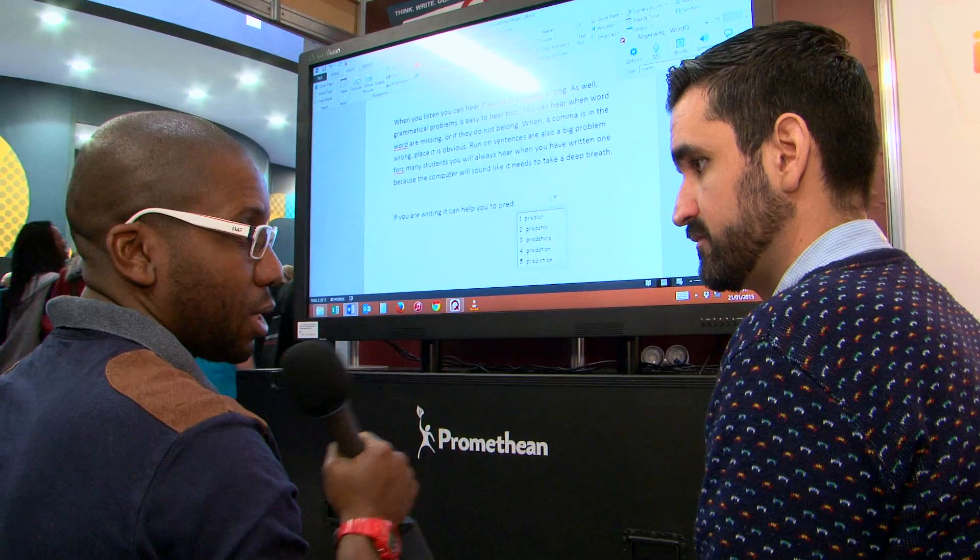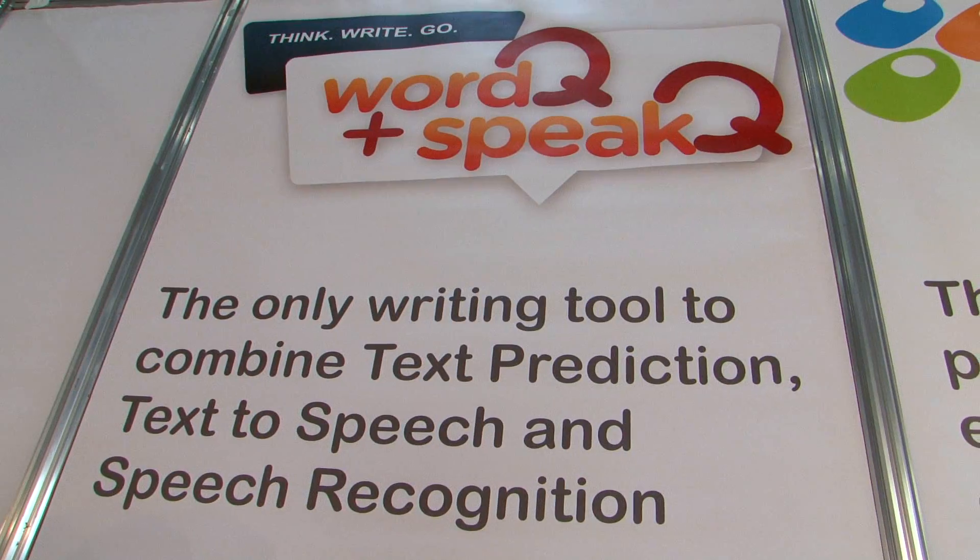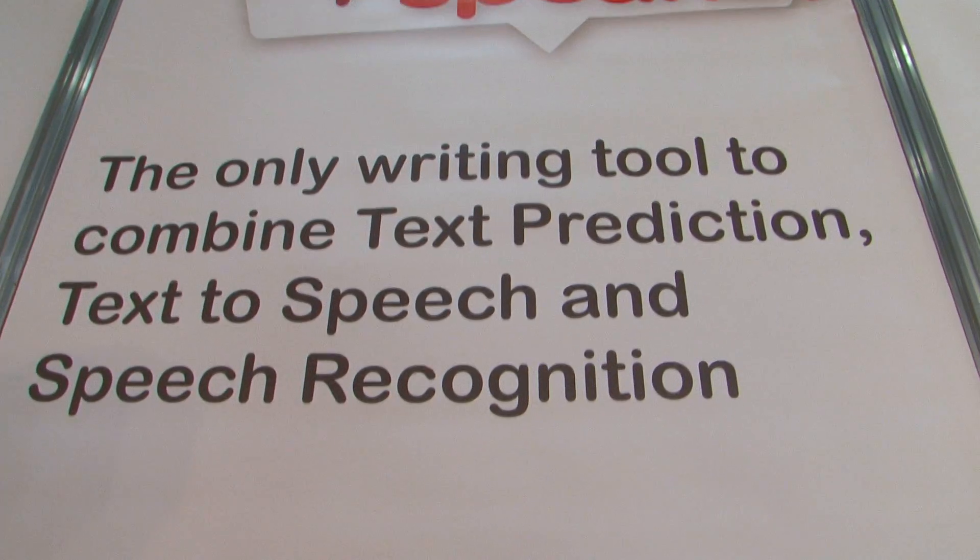I'm here with Angel from Assistive Solutions and he's going to explain their software package called WordCue. Can you tell me a little bit about this software package — how would you describe it? It's WordCue, SpeakCue. It's a tool to help learners who struggle with literacy by using prediction and text-to-speech software, helping students use words that they struggle to spell.